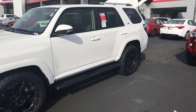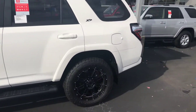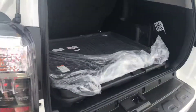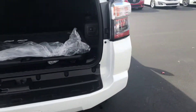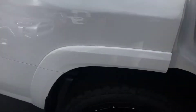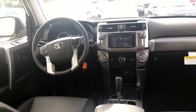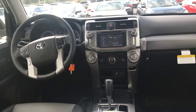You have your black stealth running boards, black badging, XP badging, and your sliding cargo. No third row seating in this one. Of course your towing package. The interior is leather, two-toned. You also have your all-weather mats, as well as your touchscreen AM/FM/XM/CD player, backup camera, Bluetooth, traffic, weather, and navigation.